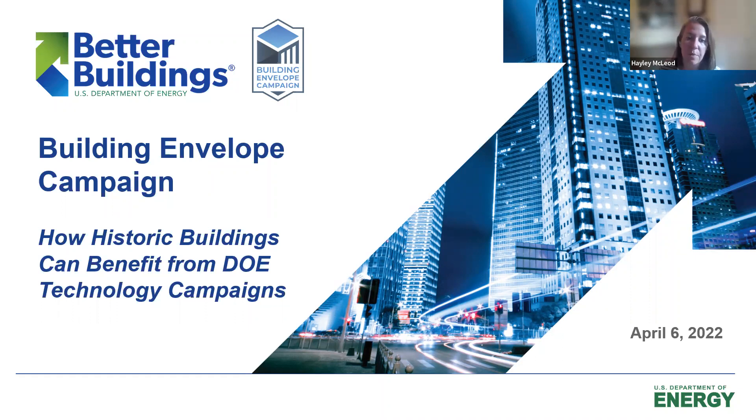Today's webinar will be recorded and archived on the Better Building Solutions Center. We will follow up with you when today's recording and slides are made available. The attendees are in listen-only mode, which means your microphones are muted. If you experience any audio or visual issues, please send a message in the Q&A box located at the bottom of your Zoom panel.